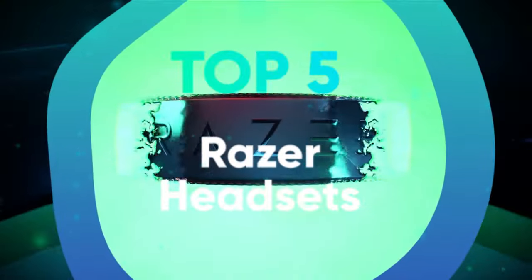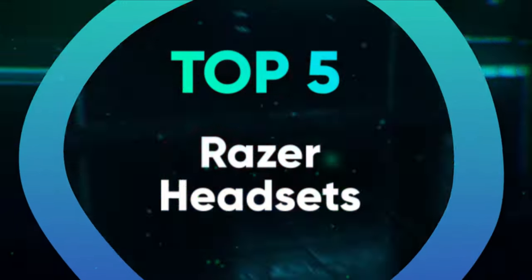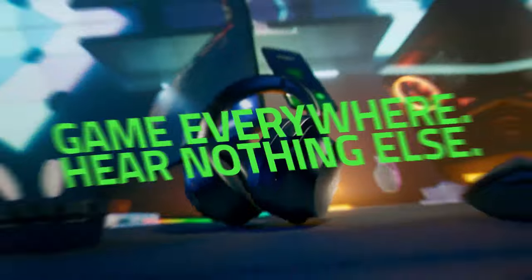We've listed the top 5 Razer headsets and their key features, plus the things you need to consider to help you choose the best one for you. Links to all the products mentioned in the video are in the description below. You can also find a more detailed analysis and a comparison tool on our website, legitpick.com.